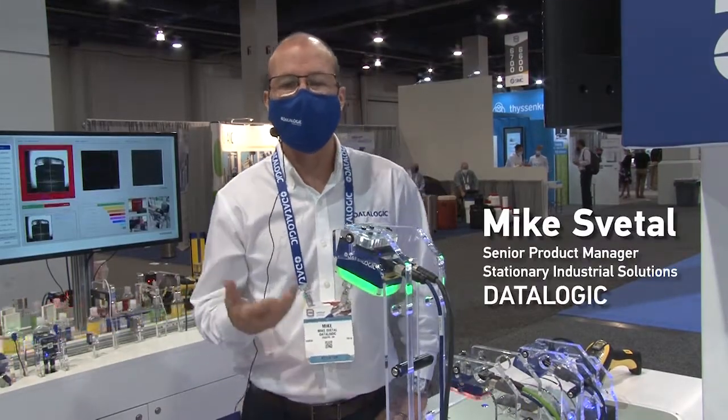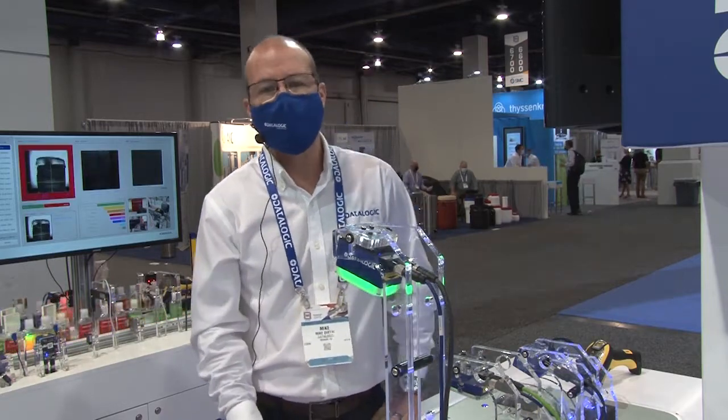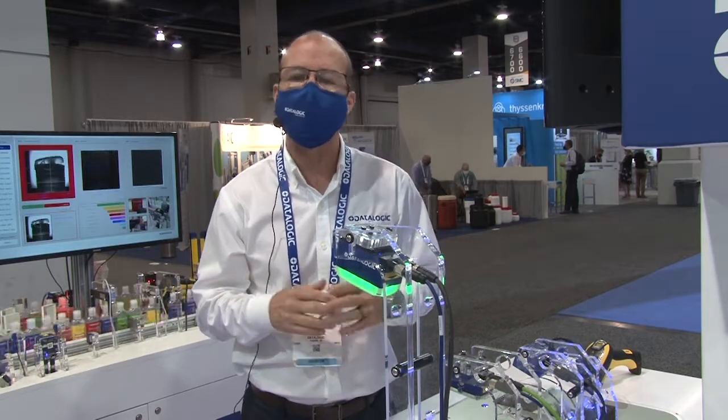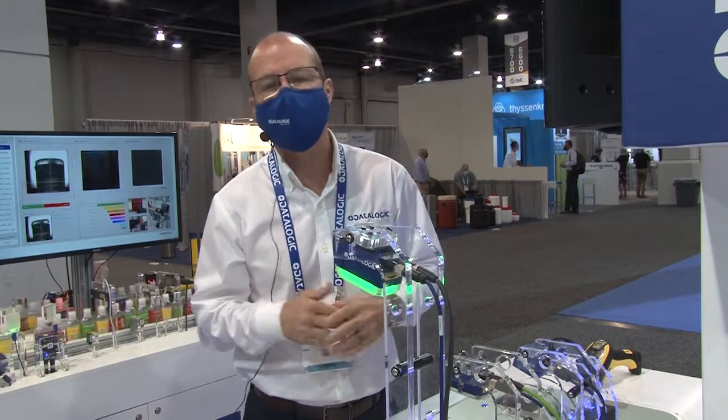We are highlighting one of our new products here at PAC Expo — the Matrix 320. This imager is really amazing with new technology that is changing the industry. The Matrix 320 is our newest and most powerful member of the Matrix imager family.